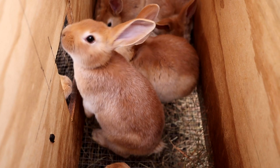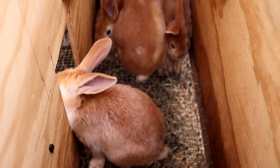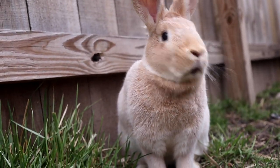Creme d'argents were developed in France and imported to the United States sometime in the 1920s. Americans really changed them — they started breeding them with palominos and larger meat breeds to develop more of a commercial type. I would still consider them a heritage breed in the United States because they are so Americanized, but they are originally a French heritage breed that came over here and Americans made them really big.